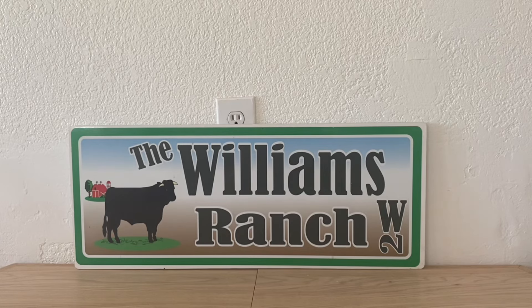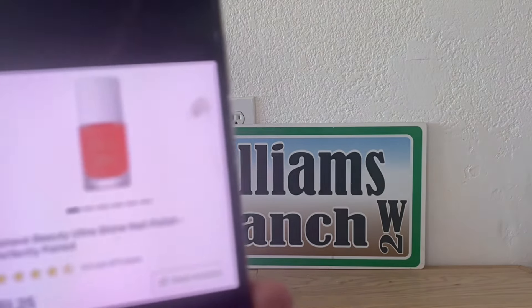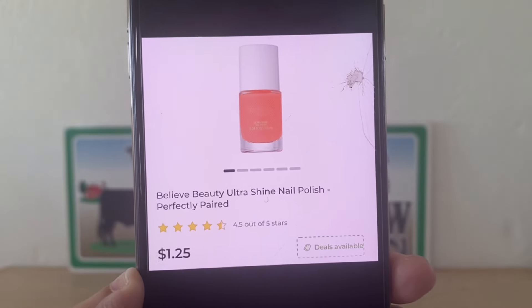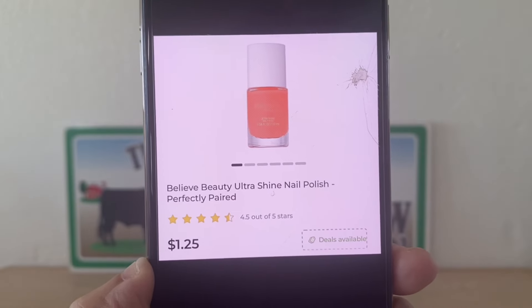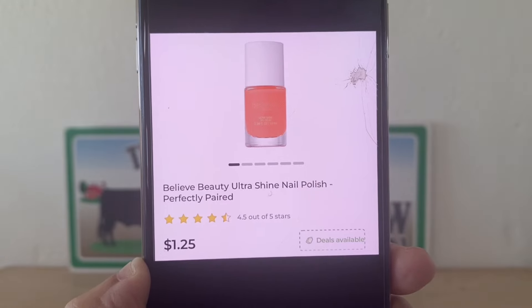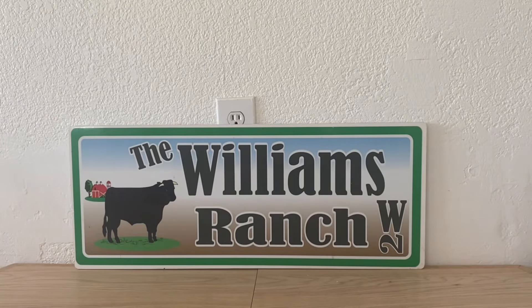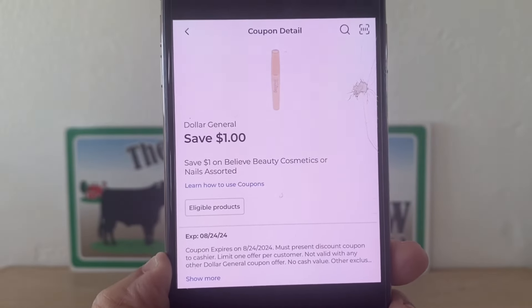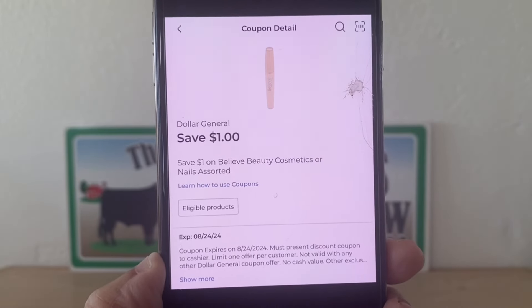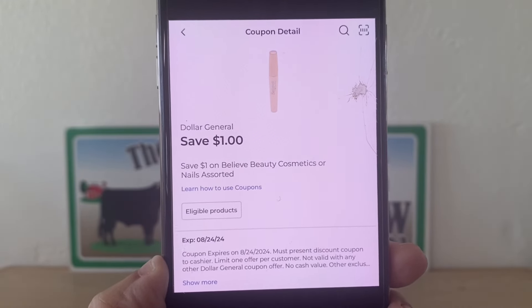This is not a glitch, but I want to share it because it's an awesome deal. We're going to go into our Dollar General and pick up the Believe Beauty Ultra Shine nail polish. There are different colors, but grab one that is $1.25, enter your number into the digital keypad, and this $1 digital coupon will apply, leaving us paying only $0.25 out of pocket.